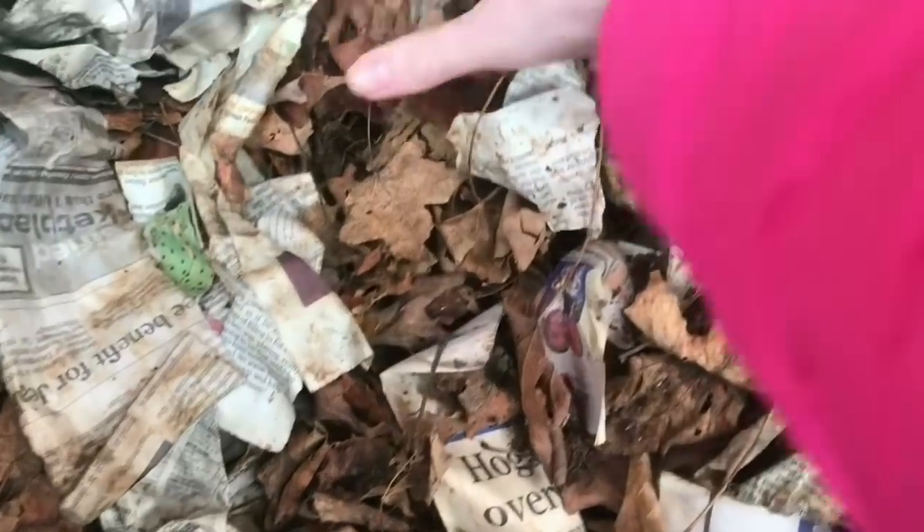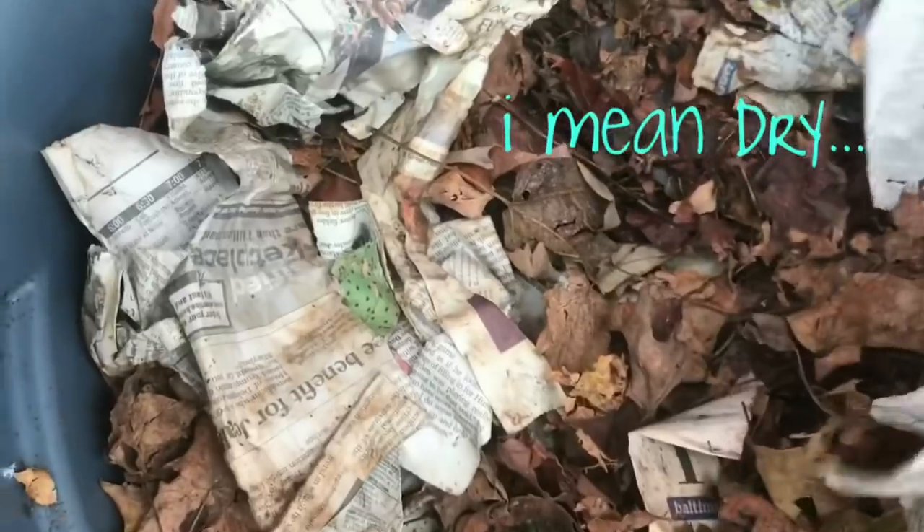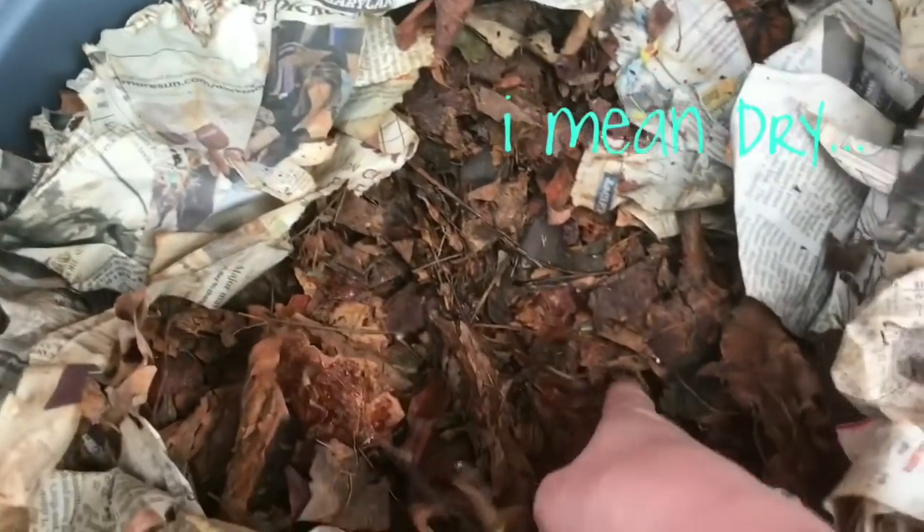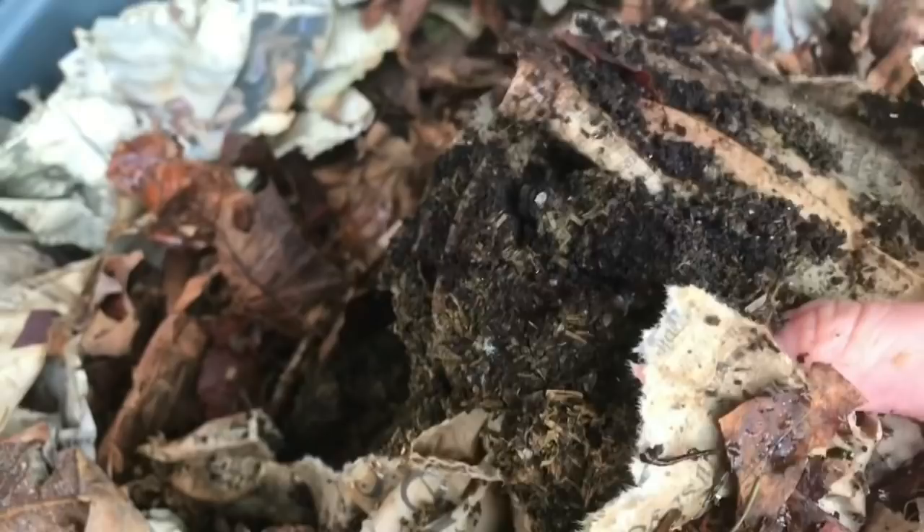I'm going to dig just a little bit here. The top part is wet, but I want to see if there's any worms where we had our little pocket of food and alfalfa meal that we put in here. A glove would have been a good idea. I don't see any worms right here, but it actually does feel a little bit warm in comparison to the rest of the bedding.